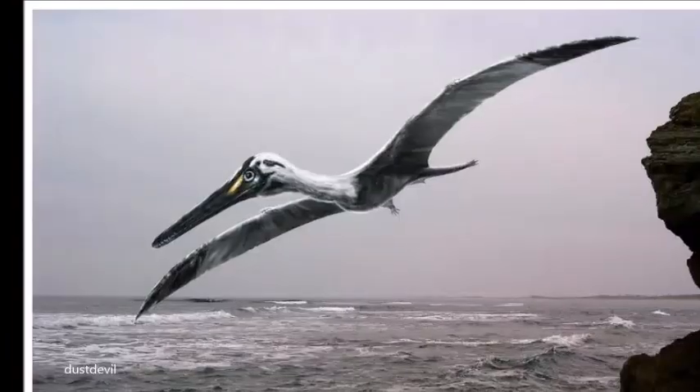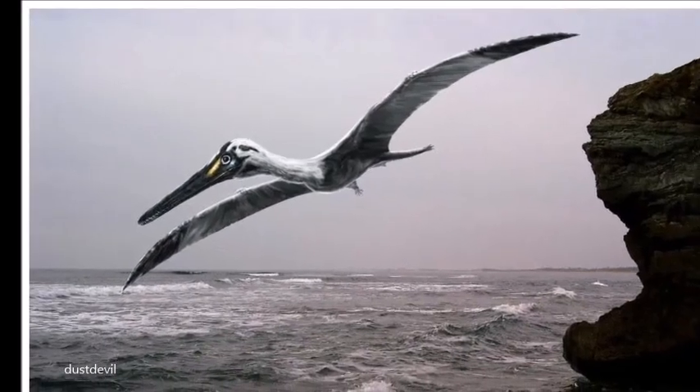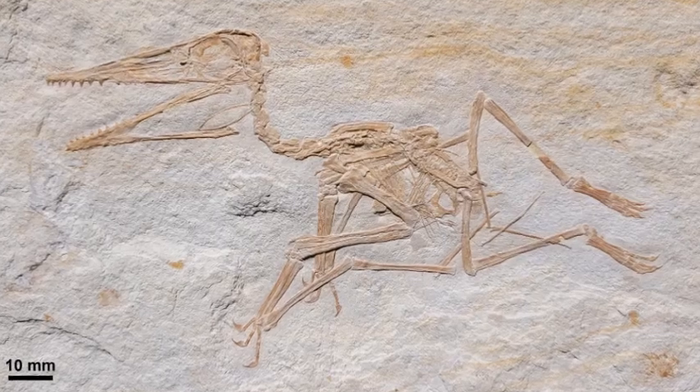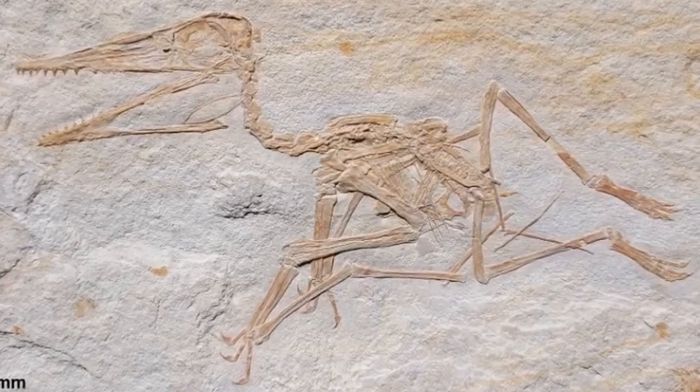The largest species, Pterodactylus grandis, had a wingspan of up to 2.5 m, which is similar in size to a vulture. Fossil remains of Pterodactylus have also been found in other late Jurassic formations in France, England, and East Africa.